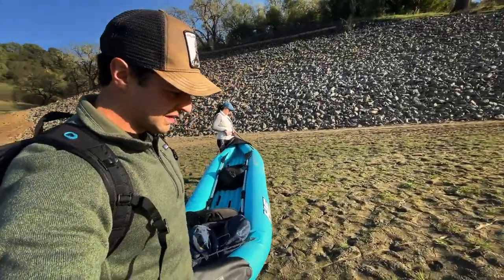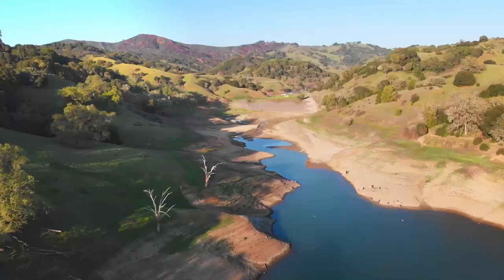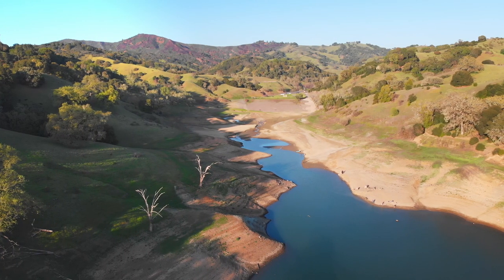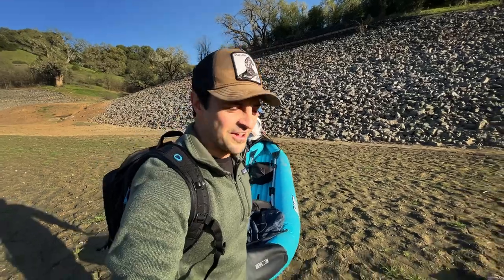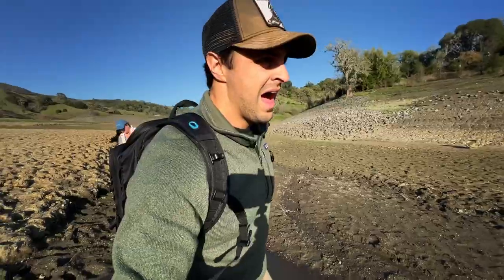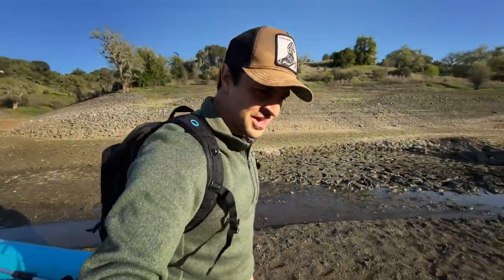You sink in a little bit and there are just shells everywhere. I didn't know that lakes had clams and stuff. I didn't know it was going to be like this — I would have worn different shoes.